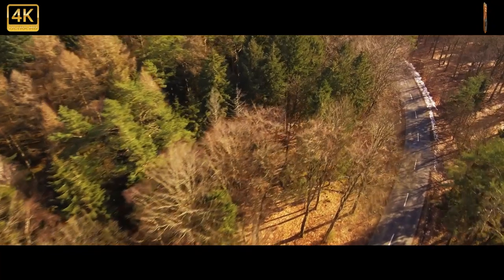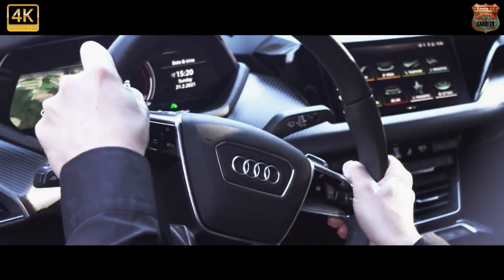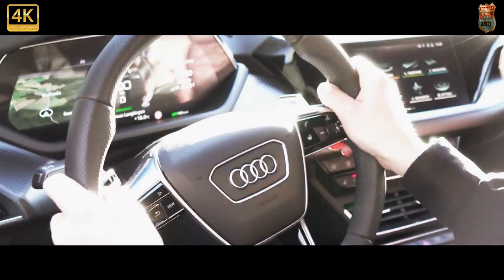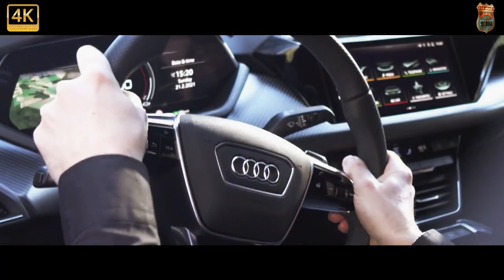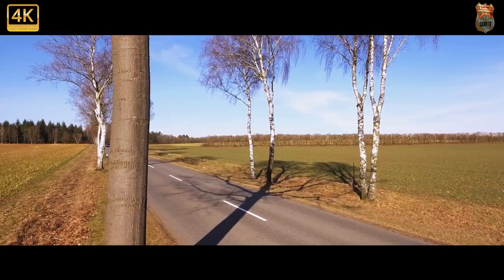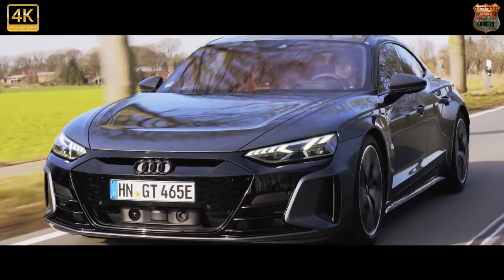The Audi is being pitched as more of a rapid GT than a four-door sports car — fast, but not as fast as the Porsche. That theory holds true when you get the measuring tape out too. The Audi is a fraction longer, a little narrower, and a few cm taller than the Taycan, with a bit of extra boot space: 405 liters in the back, another 81 in the nose.